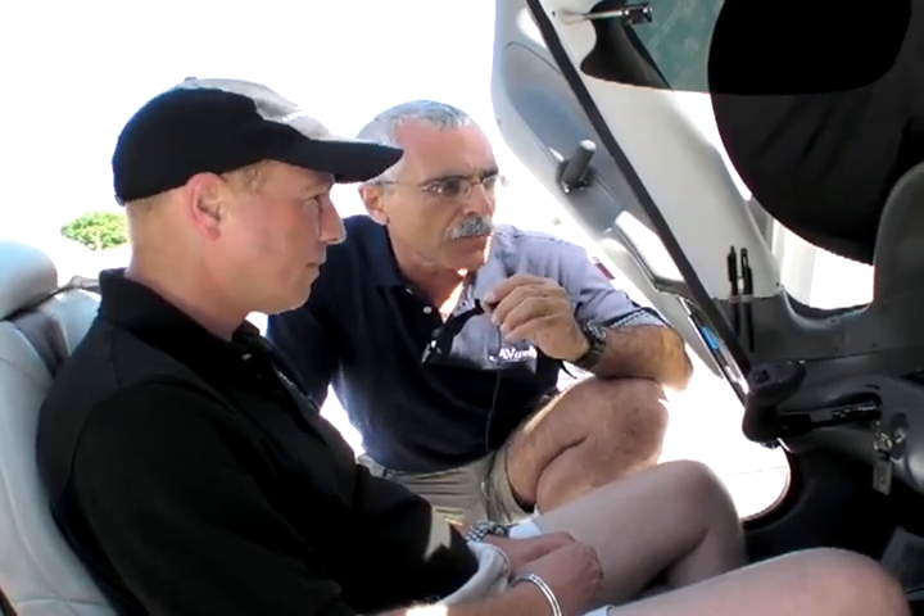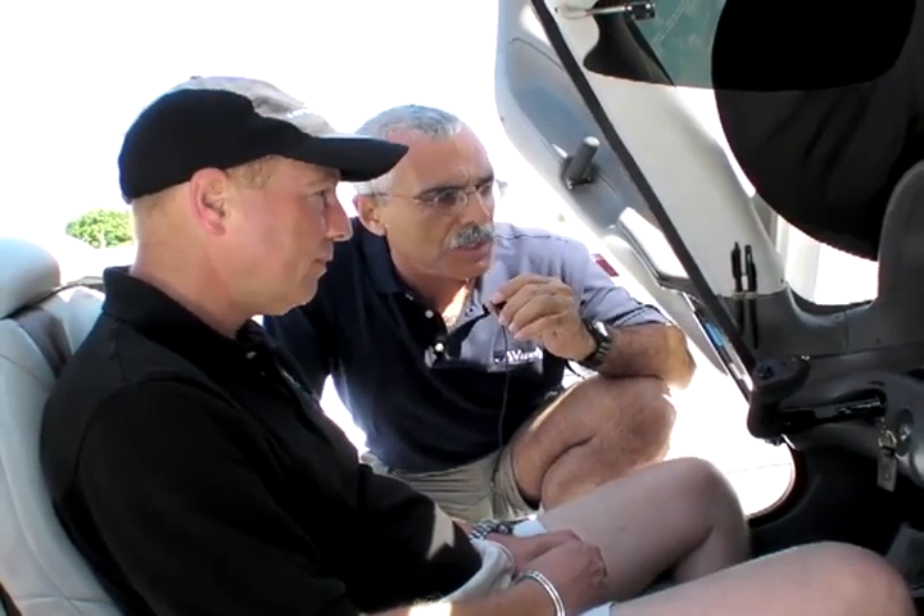Welcome to AvWeb's continuing coverage of Sun & Fun 2008. I'm Paul Bertorelli reporting from the ramp here at Plant City where we're looking at the Aspen Avionics Evolution System, which has just been recently certified. I'm with Doug Kane from sales and marketing from Aspen. Tell us a little bit about the Evolution and then we'll zoom in on it and take a look at some of the features.